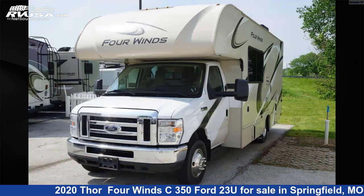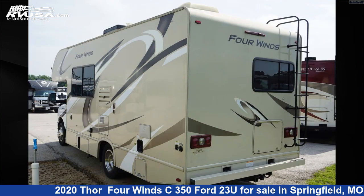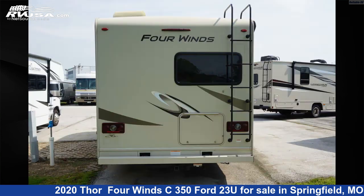This used Thor is 24 feet 10 inches in length and features two slide-outs, sleeps five, awning, and 40 gallons freshwater capacity. For more information and pricing on this unit, and to see all units available for sale by Reliable RV, visit RVUSA.com.